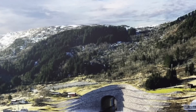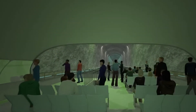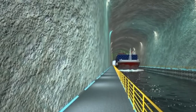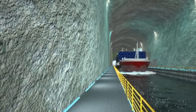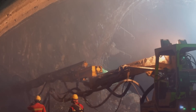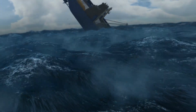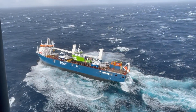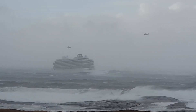But why are they building this ship tunnel through a mountain? Isn't it too expensive? Can't they just sail around the peninsula? And how do you build a tunnel for ships? We'll dive deep into why this project tackles the notoriously dangerous maritime conditions around Stadlandet, where the confluence of the Norwegian Sea and the North Sea has claimed numerous lives and posed significant challenges for ships throughout history.